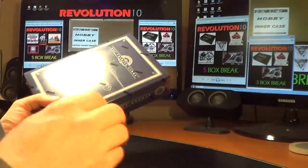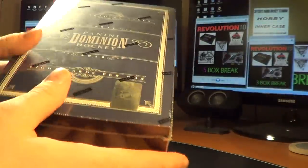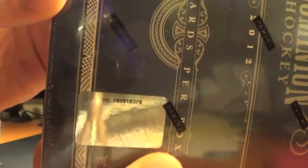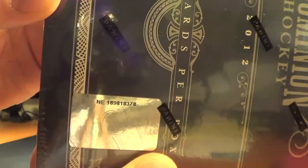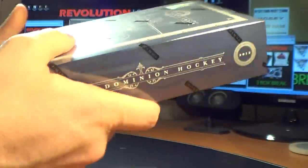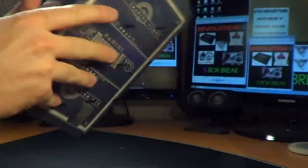I also have FLIR Retro coming in, hopefully tomorrow, so you should see it over the weekend — keep checking on my store. Here's the Dominion we're doing: NE 189818378. And as you can see, this is a factory sealed box.